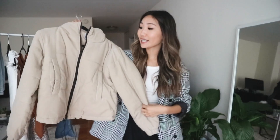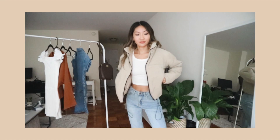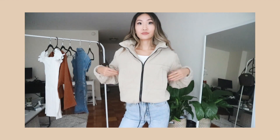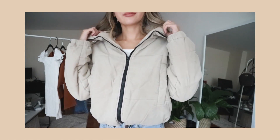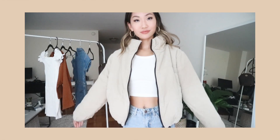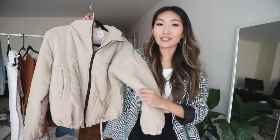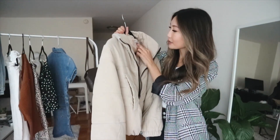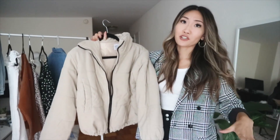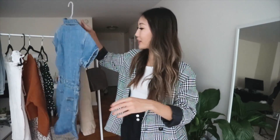Moving on to the other pieces — first up is this puffer jacket. It's such a cute little puffer jacket; I really like wearing puffer jackets in fall and winter because they keep you really warm while still looking very cute. This one is honestly so soft, and you can tighten it at the hem which I really like. I love the color — all my other puffer jackets are black, so this one is really different and a perfect addition. I got it in a US size two, sizing up so it looks a little more oversized.